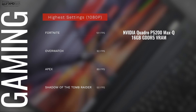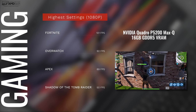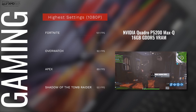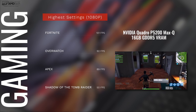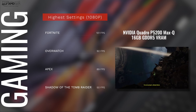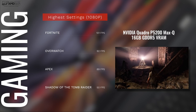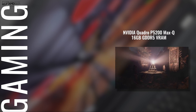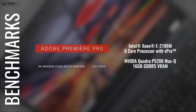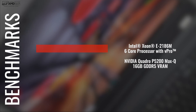When it comes to gaming, you can definitely do it on this workstation. The Nvidia Quadro P5200 Max-Q with 16 gigabytes of GDDR5 VRAM delivers very playable framerates — games like Fortnite, Overwatch, Apex, and Shadow of the Tomb Raider are all playable at highest settings in 1080p. It also rendered a 4K video in Adobe Premiere Pro in 8 minutes and 53 seconds — not bad at all.